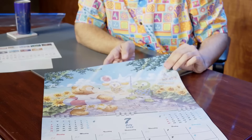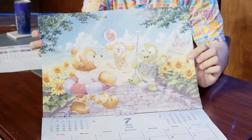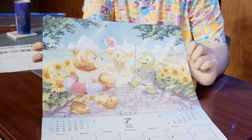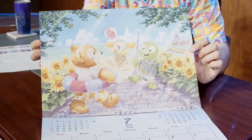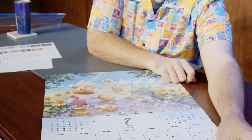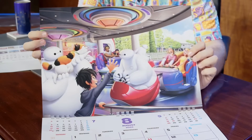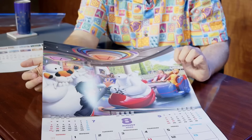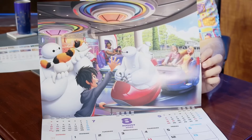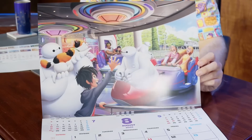July finally gets Duffy and Friends, though the disrespect to Gelatoni is real — he's not even on the page. Cookie Ann and Olu Mel made the cut. It's summer in Cape Cod, with the lighthouse from American Waterfront at DisneySea where Duffy and ShellieMay originate. August features Happy Ride with Baymax — everyone's having a good time. Mochi the cat is being held by Baymax, and Hero seems to have missed the line and is waving or dancing outside to the music.